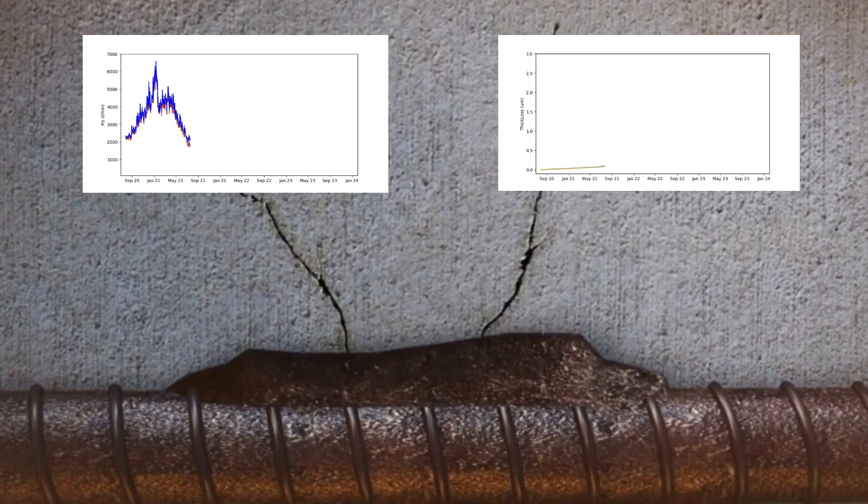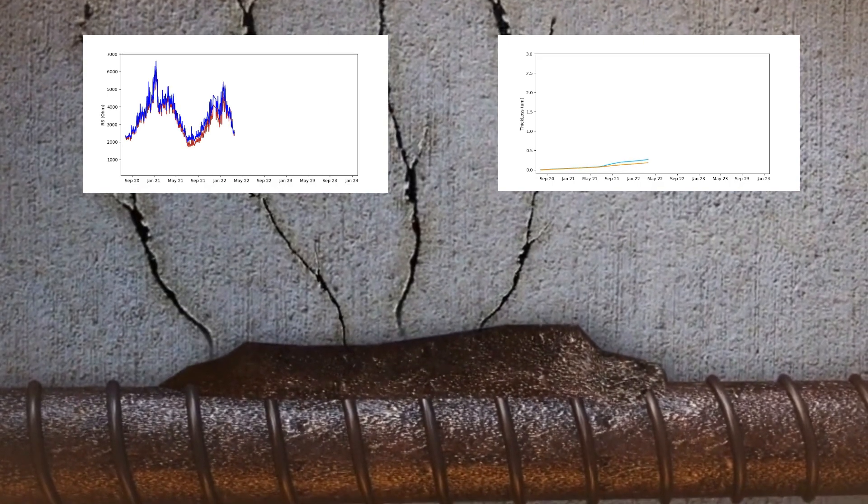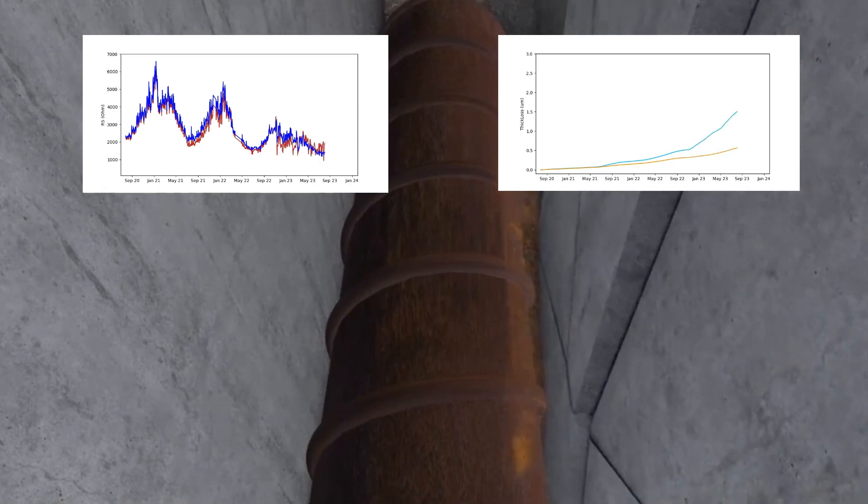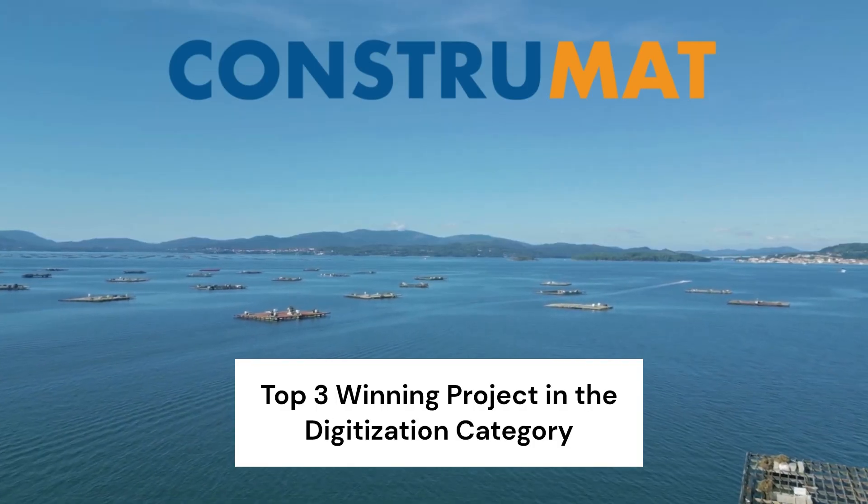Corrochip facilitates decision-making to prolong the lifespan of infrastructures and significantly reduce maintenance costs. Corrochip was named a top-three winning project at Constramat 2023.